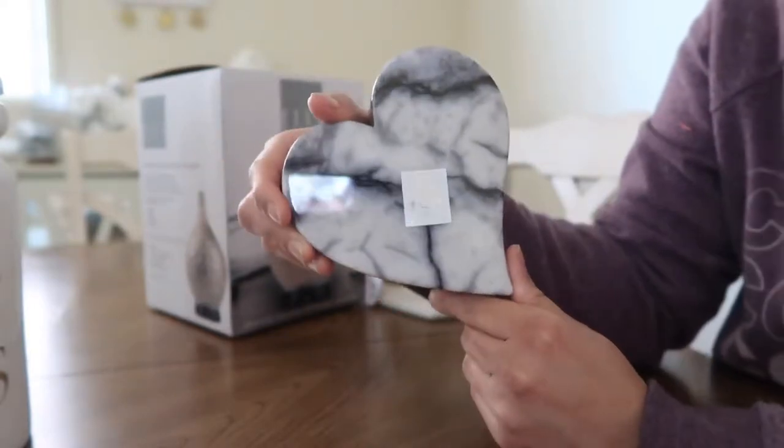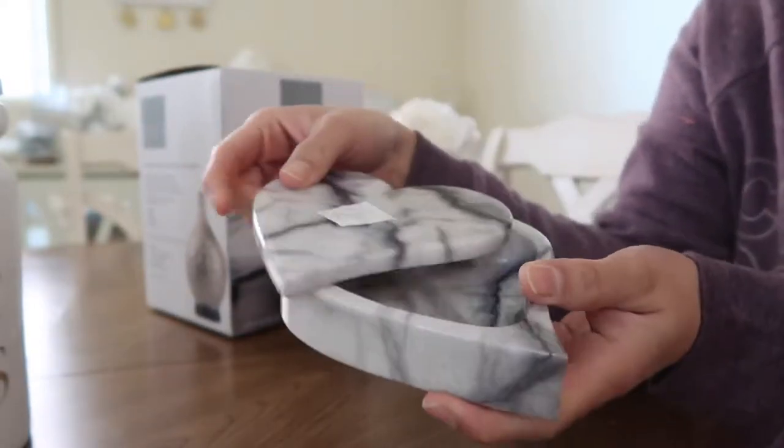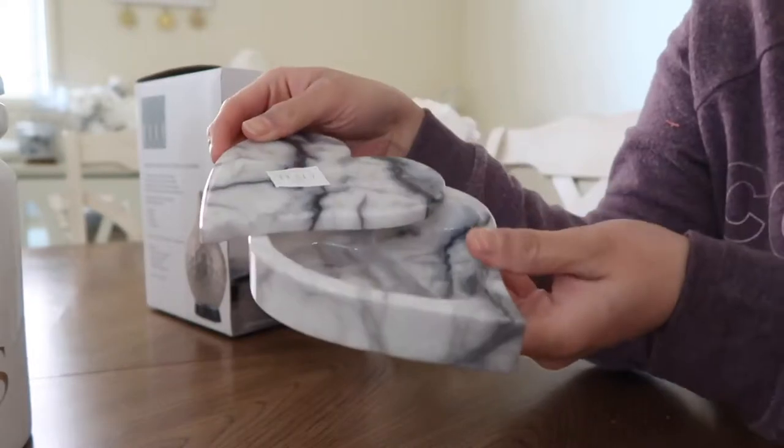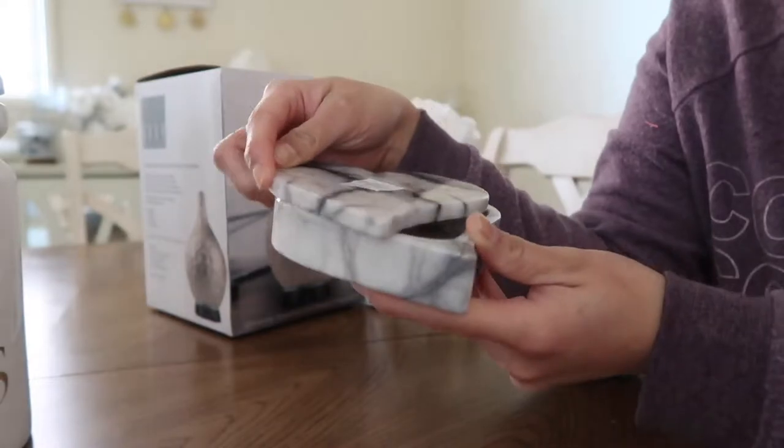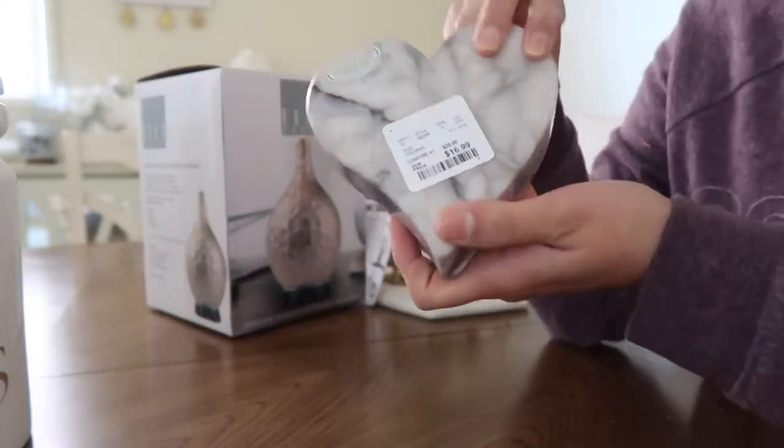The next thing I got is this white marble heart from Home Goods. It just opens up like this and I thought it was really pretty for putting jewelry, earrings, or rings in. This was $16.99.